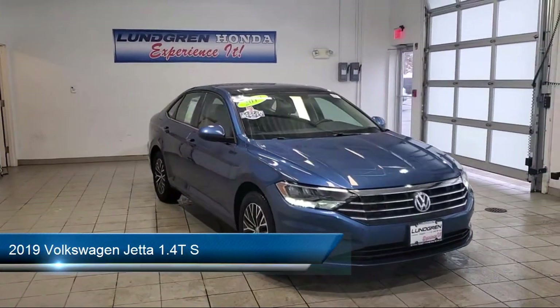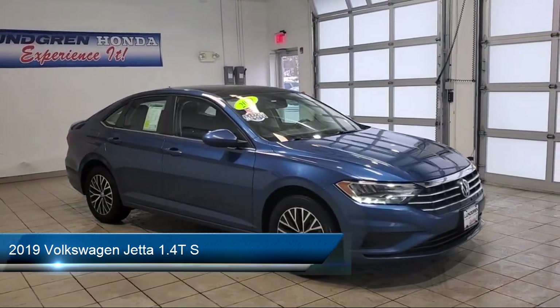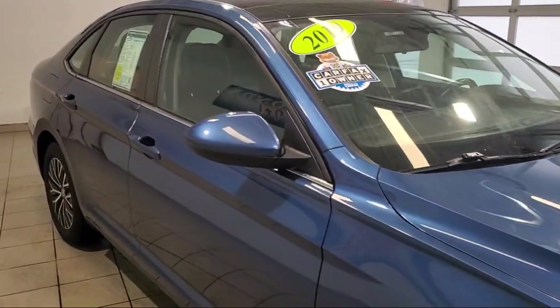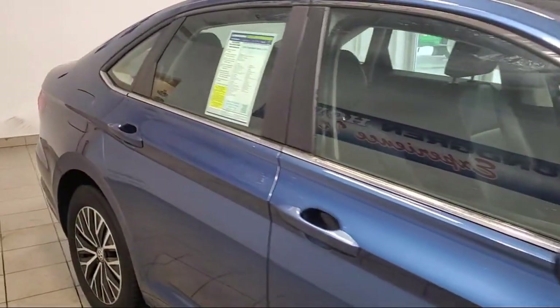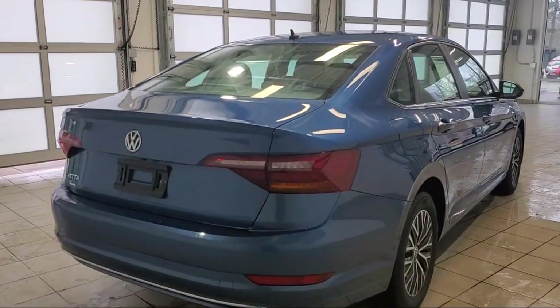It comes equipped with steering wheel mounted audio controls, multifunction steering wheel controls, hill holder control, safety brake pedal system, rear view camera system, multifunction remote keyless entry, and tilt and telescopic steering wheel.